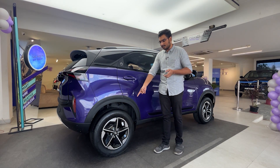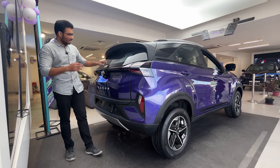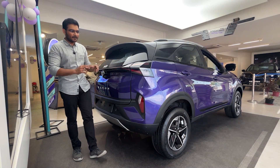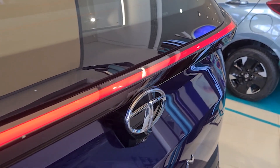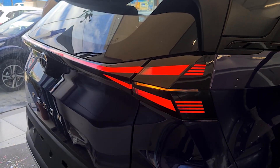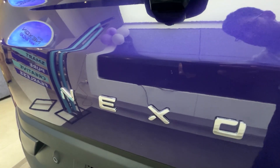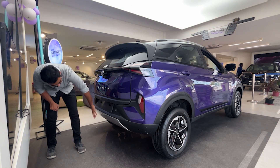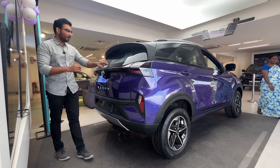Moving to the rear, there are two major changes. The rear gets a 3D X-shaped tail lamp with a hyphen connecting strip. The tail lamps have a welcome and goodbye sequential function. There is a refractor piece at the back, a Nexon logo, a Tata badge, a rear camera, and two rear parking sensors. The rear bumper has a silver tone element and a tiger claw graphic.